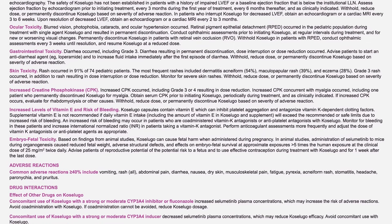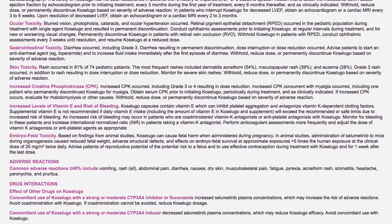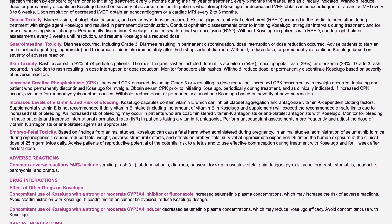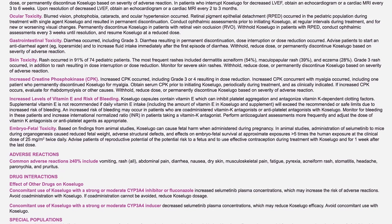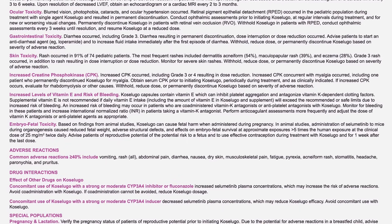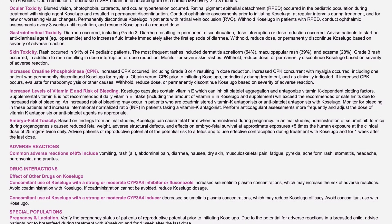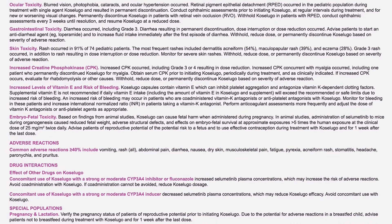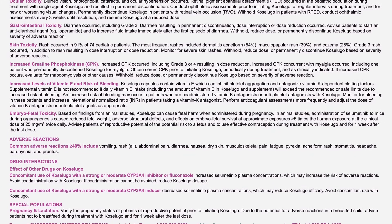Upon resolution of decreased LVEF, obtain an echocardiogram or cardiac MRI every 2 to 3 months. Ocular toxicity: blurred vision, photophobia, cataracts, and ocular hypertension occurred. Retinal pigment epithelial detachment, RPED, occurred in the pediatric population during treatment with single-agent Coselugo and resulted in permanent discontinuation. Conduct ophthalmic assessments prior to initiating Coselugo, at regular intervals during treatment, and for new or worsening visual changes. Permanently discontinue Coselugo in patients with retinal vein occlusion, RVO. Withhold Coselugo in patients with RPED; conduct ophthalmic assessments every 3 weeks until resolution and resume Coselugo at a reduced dose.